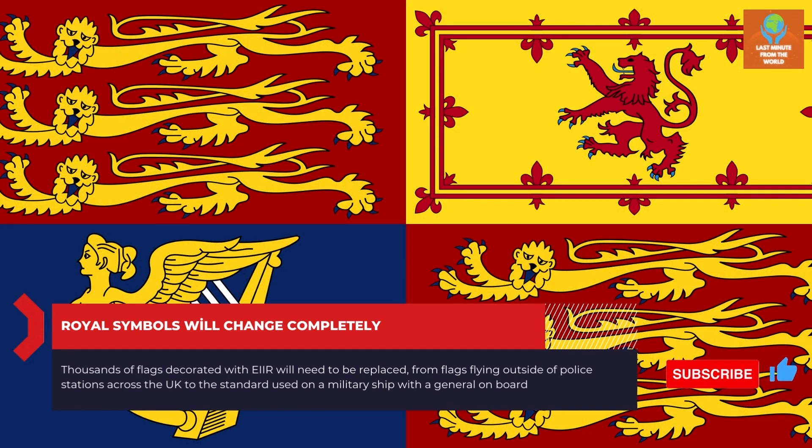Thousands of flags decorated with EIR will need to be replaced, from flags flying outside of police stations across the UK to the standard used on a military ship with a general on board.